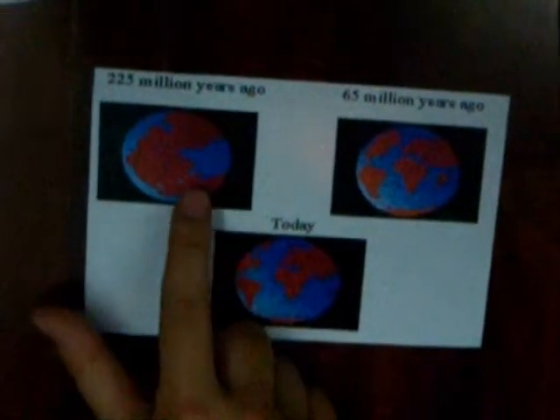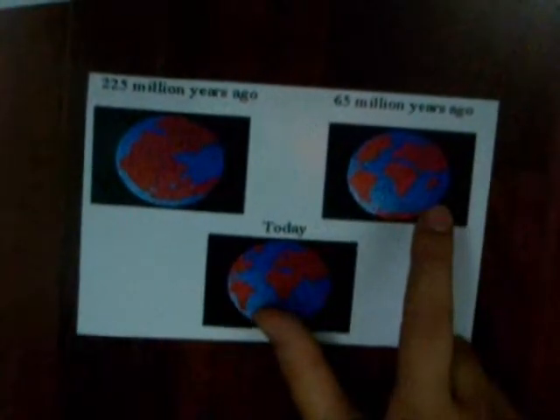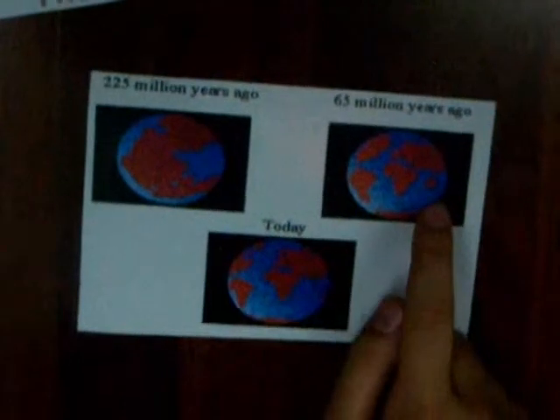The breakup of Pangea — it was like this. This is how Earth looked 225 million years ago with Pangea. This is how Earth looked 65 million years ago when Pangea was breaking apart. And this is how Earth looks today.